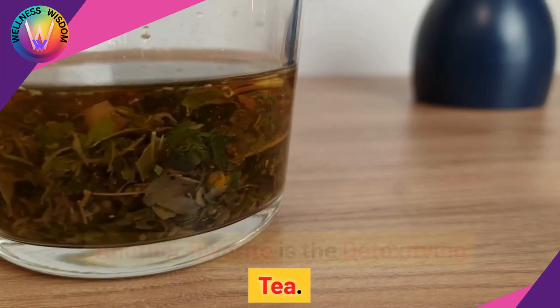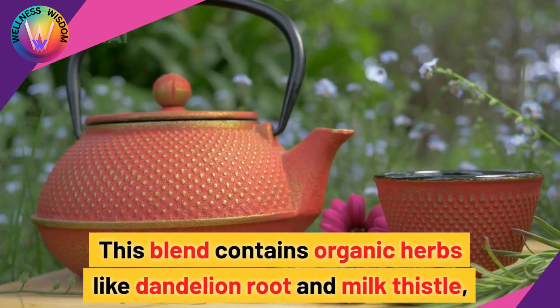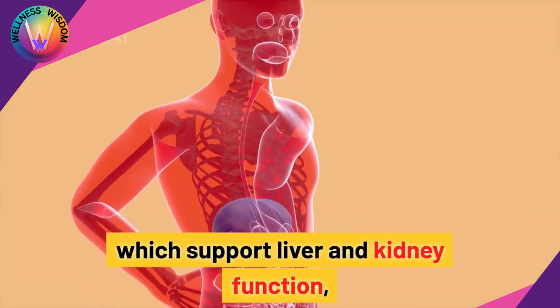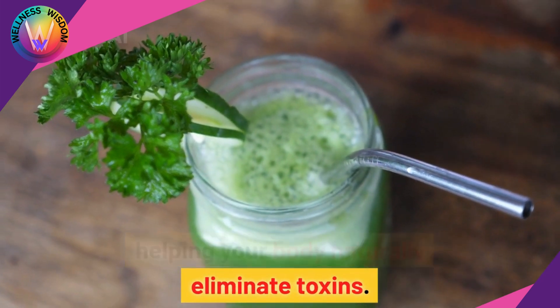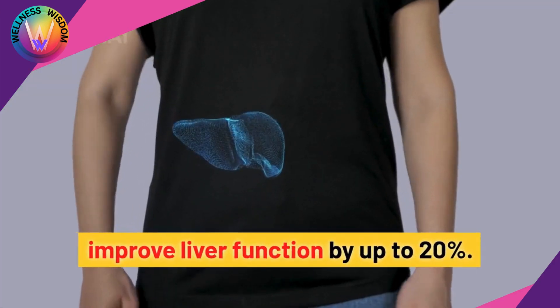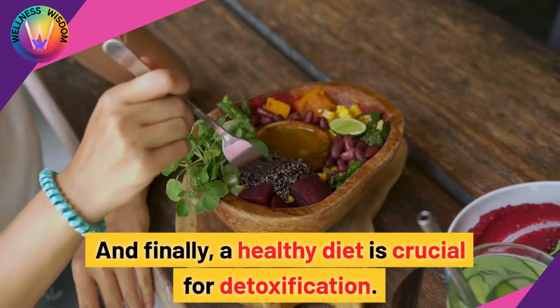Another favorite is the Detoxifying Tea. This blend contains organic herbs like dandelion root and milk thistle, which support liver and kidney function, helping your body naturally eliminate toxins. Studies show that these herbs can improve liver function by up to 20%.